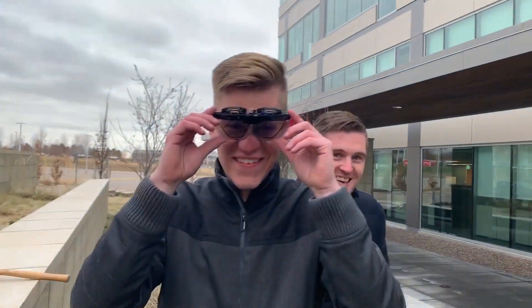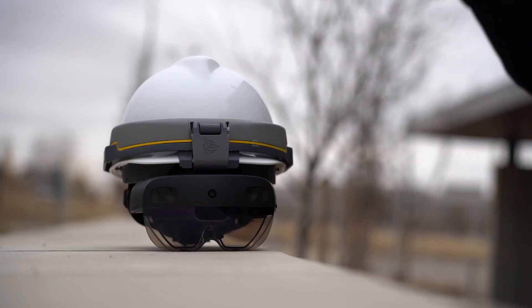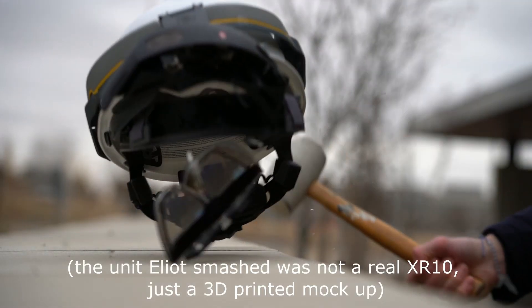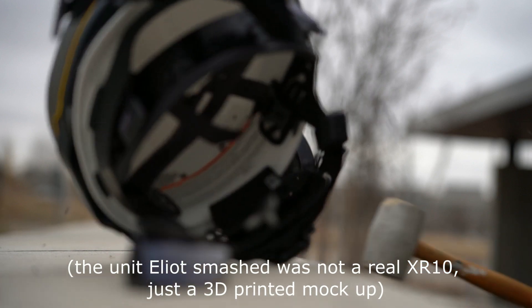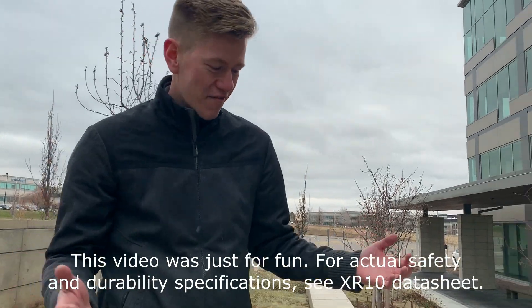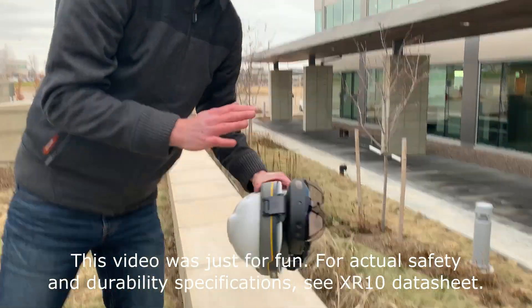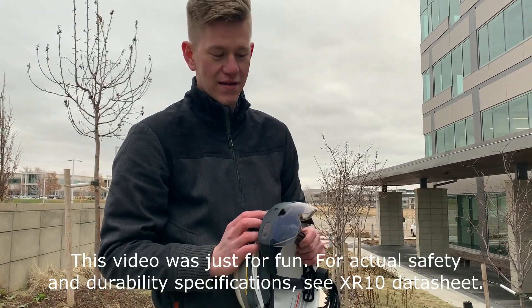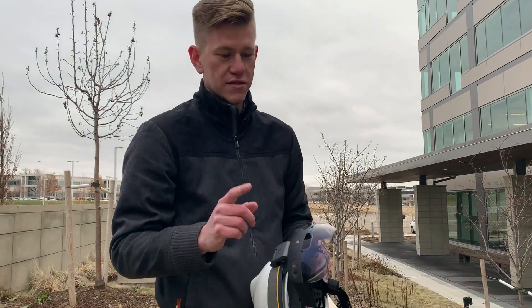We passed the Tesla test. We're just out here having fun — don't try this at home. Just wanted to have a little bit of fun this holiday week, test out the impact rating on the safety visor. Don't try this at home.